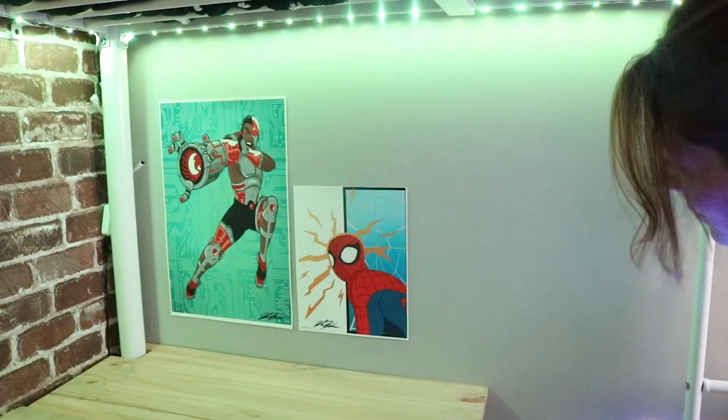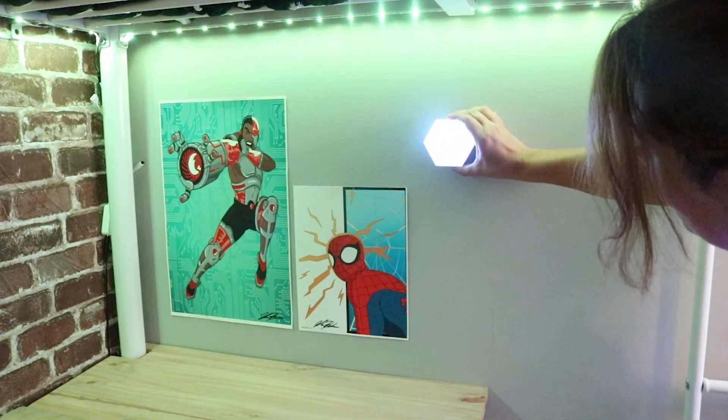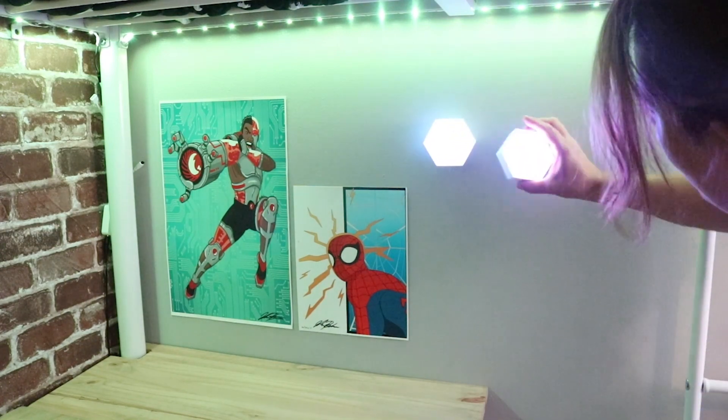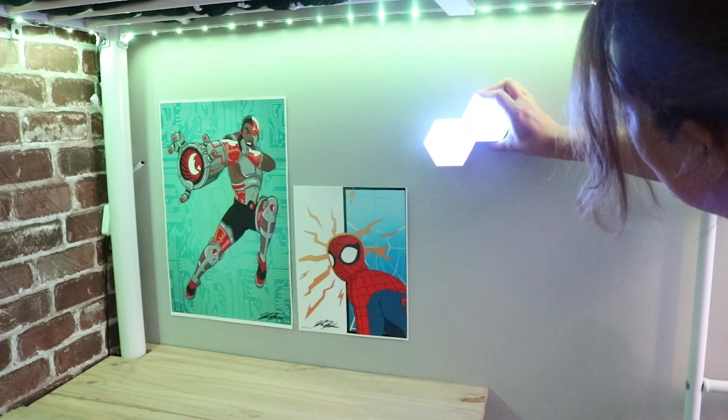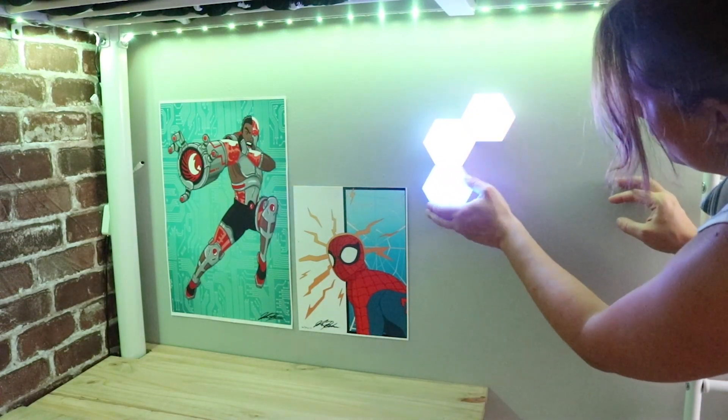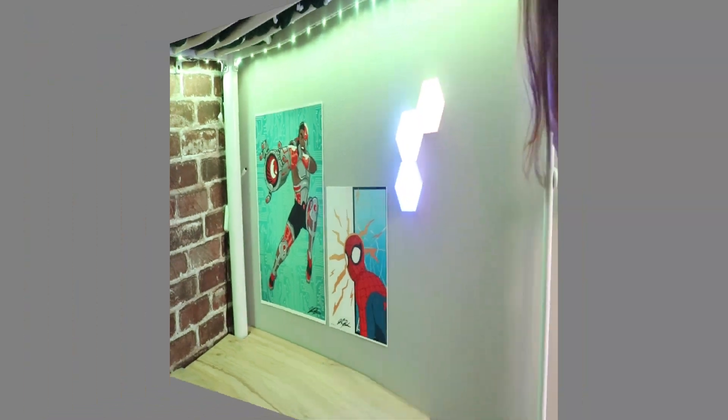I also added these LED lights — they're just touch LED lights. They're battery operated, I got them from Walmart, and you can hang them up just with sticky tape and make different designs with them. I'm sure my son is going to want more.